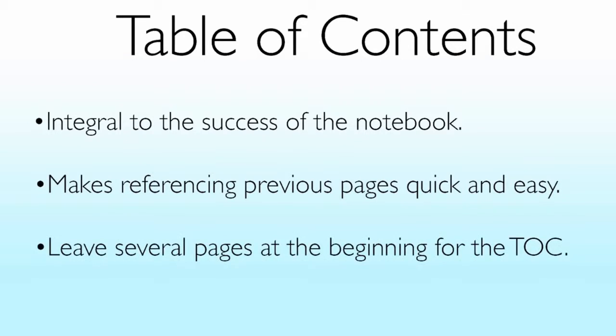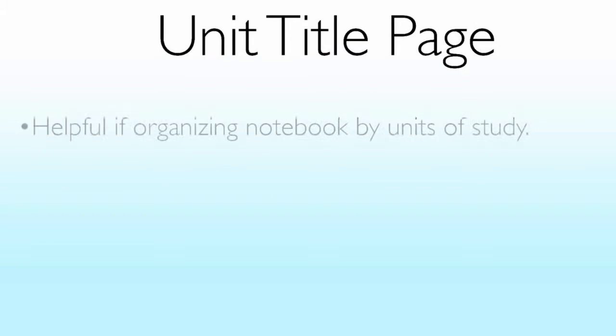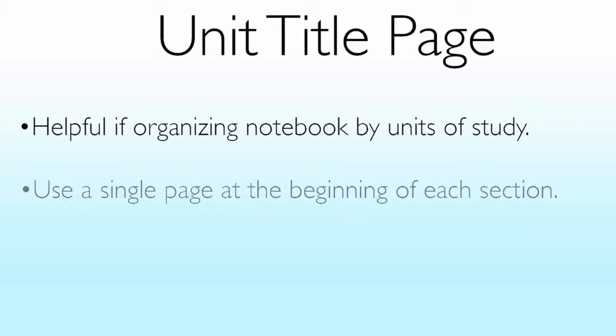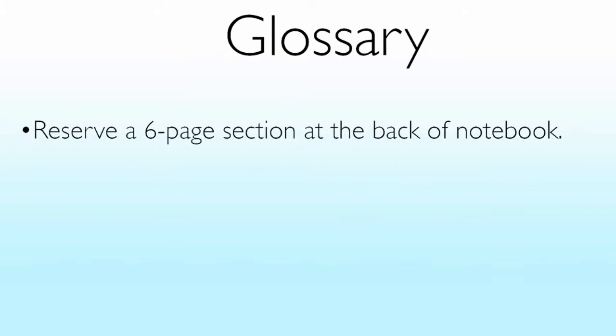Make sure you leave several pages at the beginning of the notebook for the table of contents. I like to put my rubric right up front so that students and parents both understand my expectations and are familiar with how I will be grading the notebooks. A unit title page is helpful if you're going to organize your notebook by units of study. Consider using a single page at the beginning of each section to separate it. You can also consider color coding your table of contents based on those units. It's a good idea to reserve a six-page section at the back of the notebook where students can create a glossary.